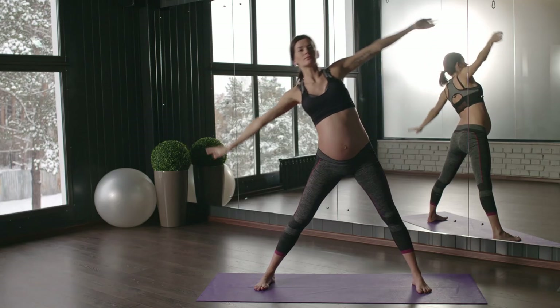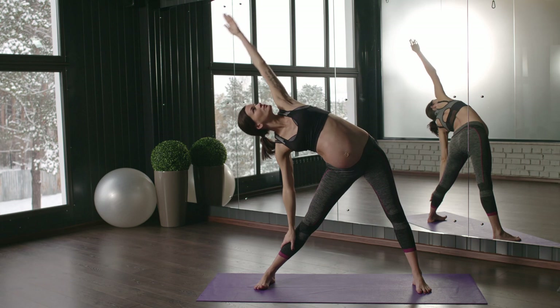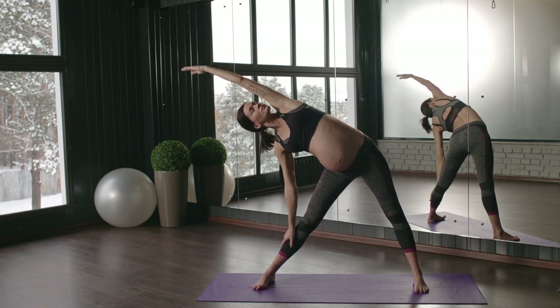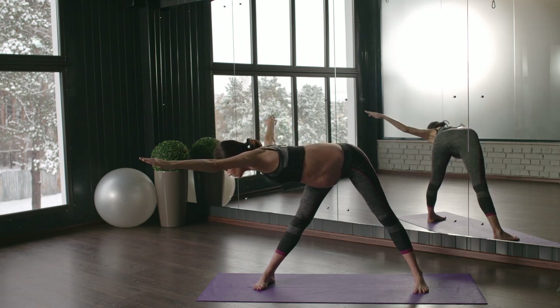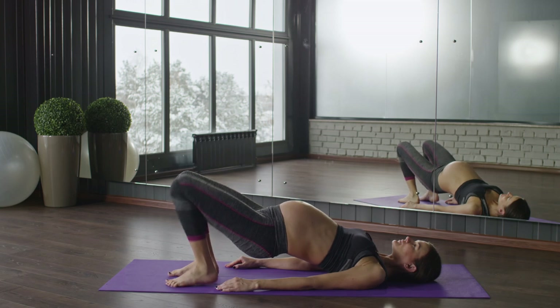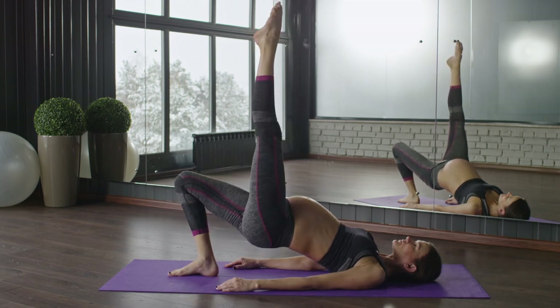Exercise: having an exercise routine as your pregnancy progresses is a great idea. Don't force yourself — just do some simple exercises with which you feel comfortable. Go for yoga or to the swimming pool if you don't have any restrictions.